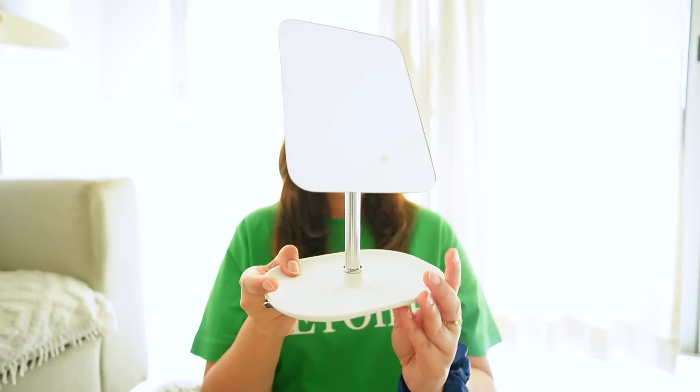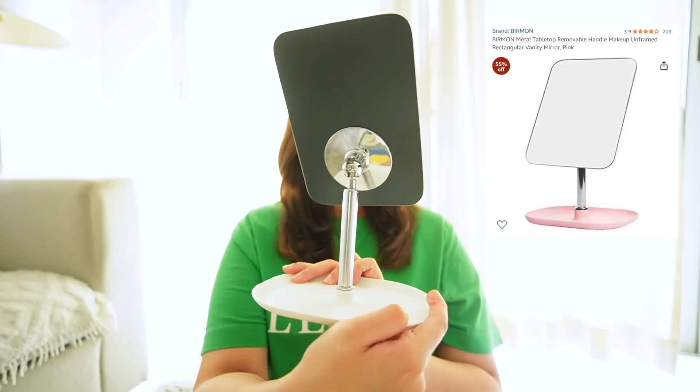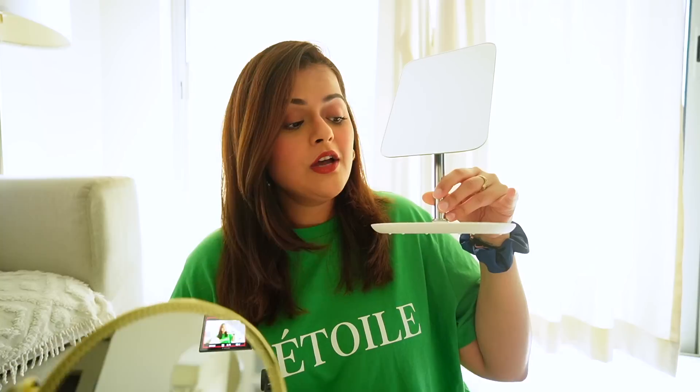The other mirror I bought is this one. I bought it in pink color but a white base was delivered to me. It's also a really good mirror with a very good height. It's a round mirror — it gives a slightly different feel compared to a rectangular mirror — and you can adjust the angle on this one too. Cleaning it is a little tricky because there's no frame, so fingerprints show easily. But I really like it because it serves the purpose very well and also looks good on the desk.